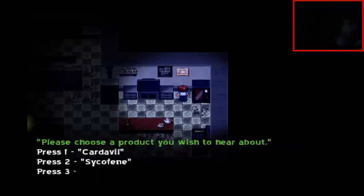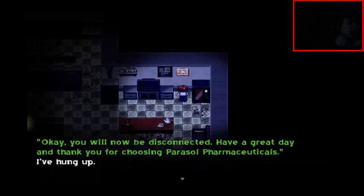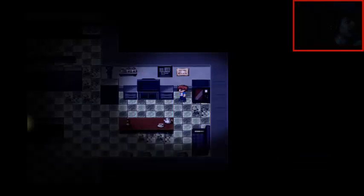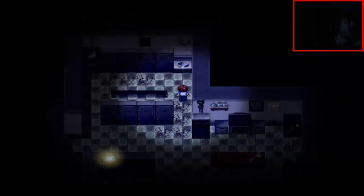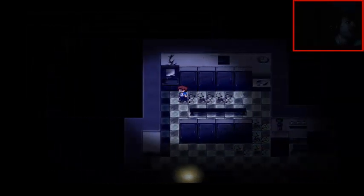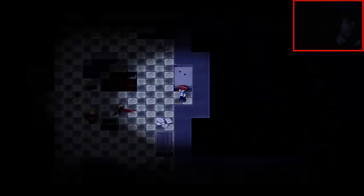Please choose a product you wish to hear. End call. You will now be disconnected. Have a great day and thanks for choosing Parcel Pharmaceuticals. I've hung up. What am I gonna do with this information? Get more drugs? You're already high off your ass, man! Last thing you need is MORE drugs!